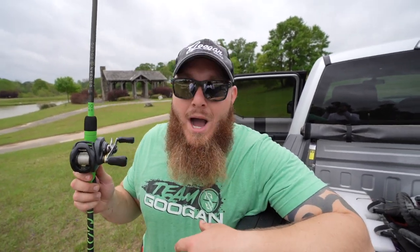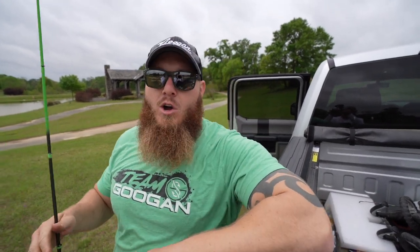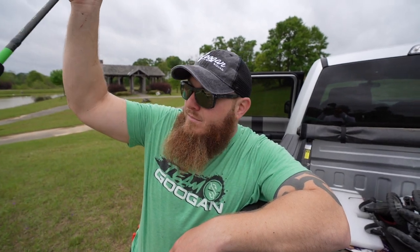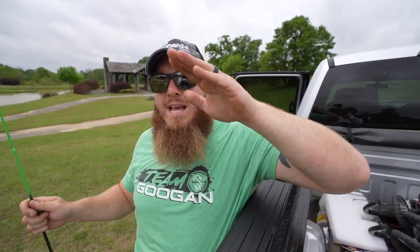Me and Badger were both fishing these on very similar setups — a seven-foot medium-heavy fast-action rod, which is the most versatile casting rod in my opinion. You could throw this on a reaction rod or a heavier setup, but the go-to medium-heavy felt best. We were using about 15 to 20 pound fluorocarbon — fluorocarbon sinks, which is what we want. Reel doesn't matter much, but we like fast gear ratio reels.